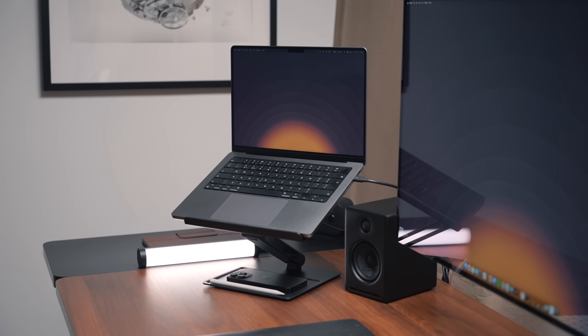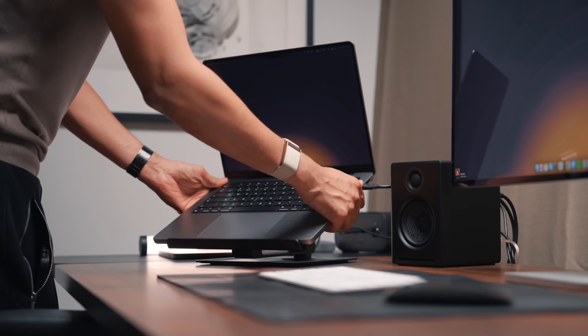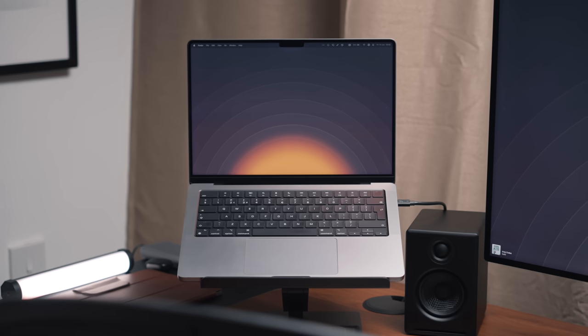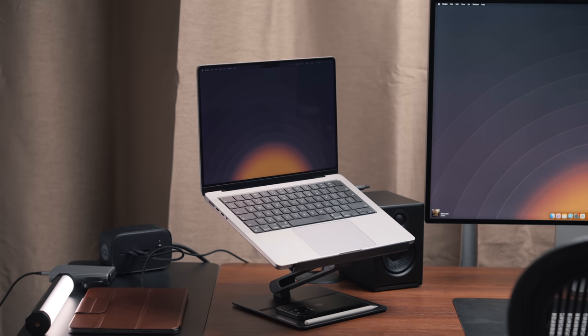I love products that value design and aesthetics alongside functionality. You can adjust the height and angle to whatever is comfortable for you, and there's a tray on the bottom where you can put a phone and a pen. It's an all-round very stylish laptop stand - if you're looking for something that can look cool on your desk, this is definitely one of the best looking ones.